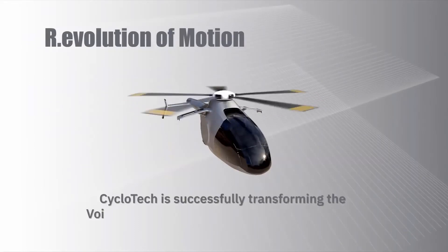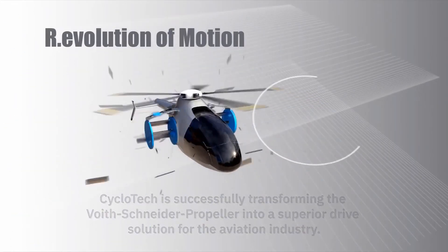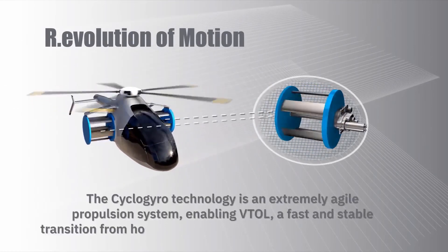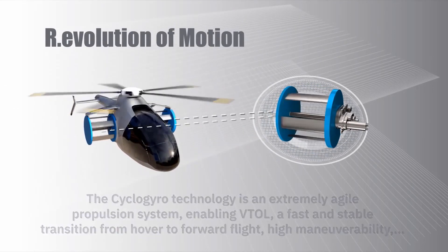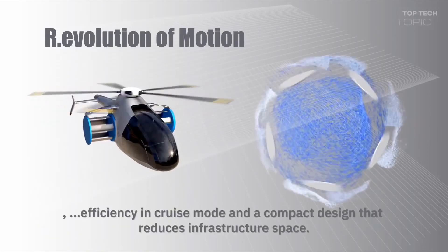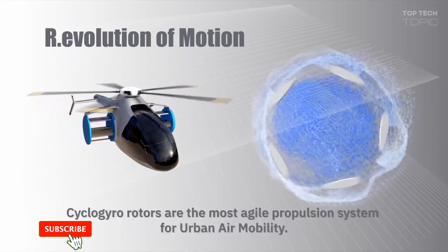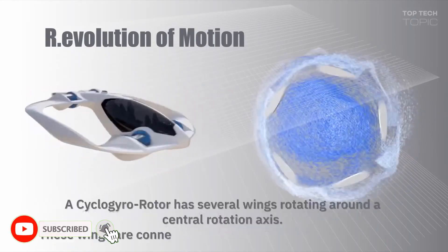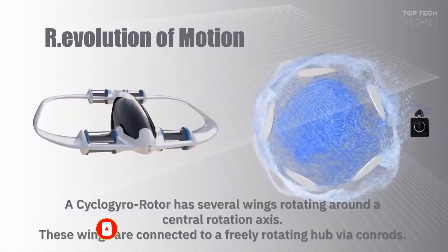The company has unveiled their unique cyclogyro propulsion system, which can rotate at high speeds while still producing enough thrust to be a completely competitive alternative aircraft propulsion system. It aims to start flight testing an 80-kilogram electric demonstrator with its new patented technology later this year.